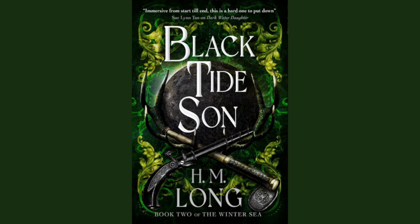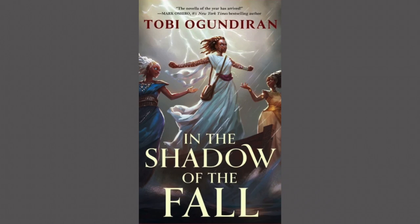Black Tide Sun — this is book two in the Winter Sea series by H.M. Long. The publisher is Titan Books. The artist is Julia Lloyd. The publication date is July 1st, 2024. This is one of those covers that really does absolutely nothing for me — it's just some weapons and some words and doesn't tell me anything. I'm not a fan of this cover, but I do know this author is pretty popular and there has been big interest in this series.